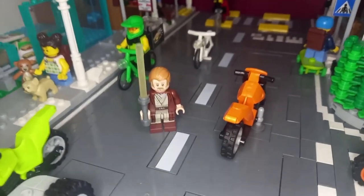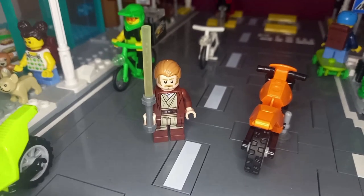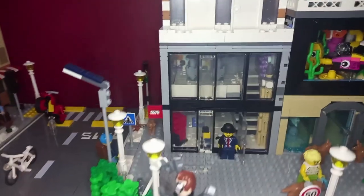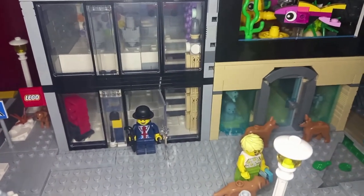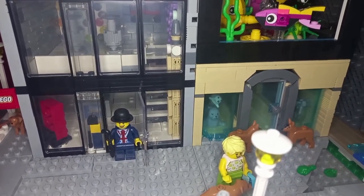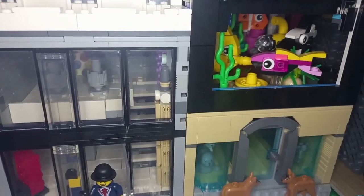Hello there and welcome back to a brand new video. As you can see I am here in minifigure form standing in the middle of the road in my LEGO city. But today we will be taking a look at this LEGO store because it isn't built exactly how I wanted it to be — there is definitely a little height difference between it and the Sea Life.